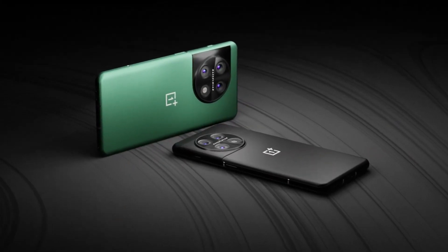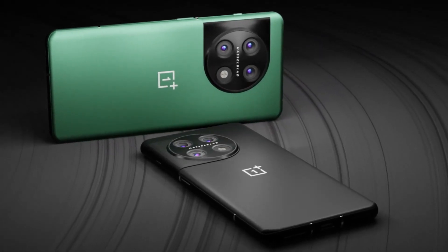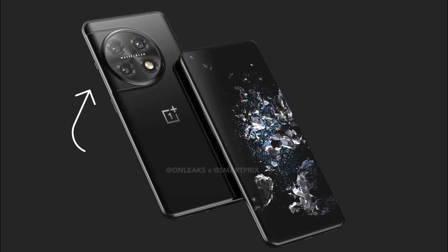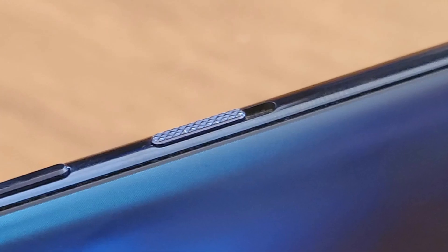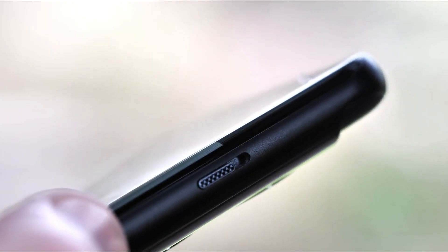The OnePlus 11 Pro's back will get a whole new design with a circular camera island set to the left of center. But the sides will get a welcome addition that has been lacking in previous editions of OnePlus high-end phones — yes, I am talking about the alert slider, which despite its similarity to Apple's mute switch feature, was widely liked by OnePlus fans for the utility it provides and helps differentiate OnePlus devices from their Android rivals.